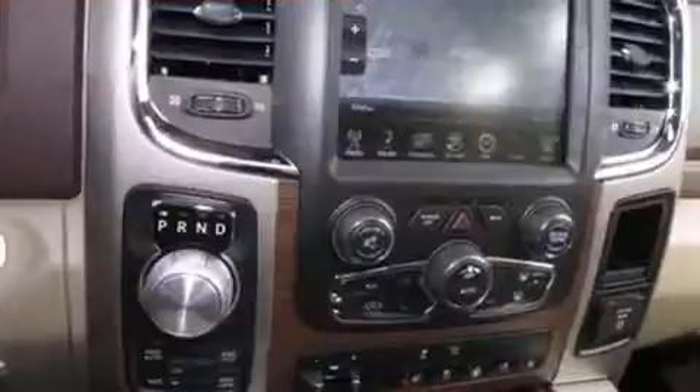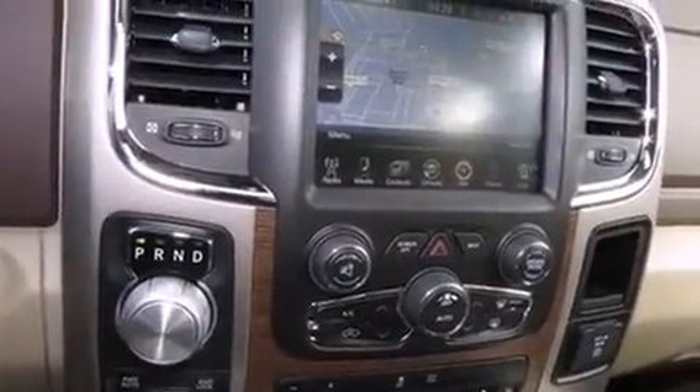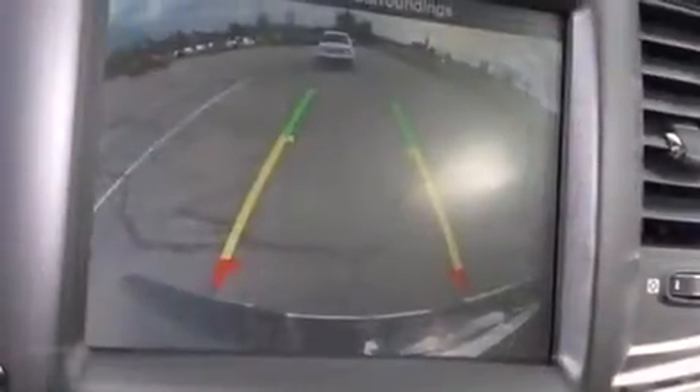Automatic dimming door mirrors, heated and ventilated seats, adjustable pedals, a trailer hitch, and seat memory.